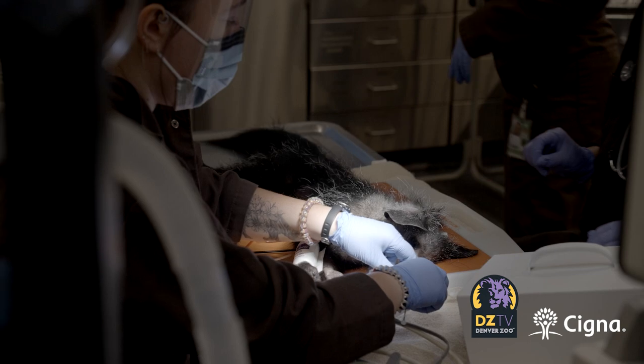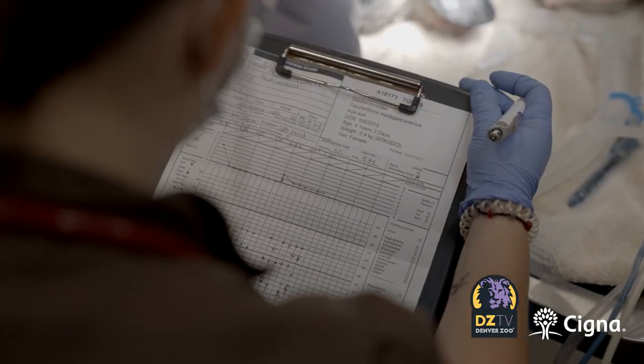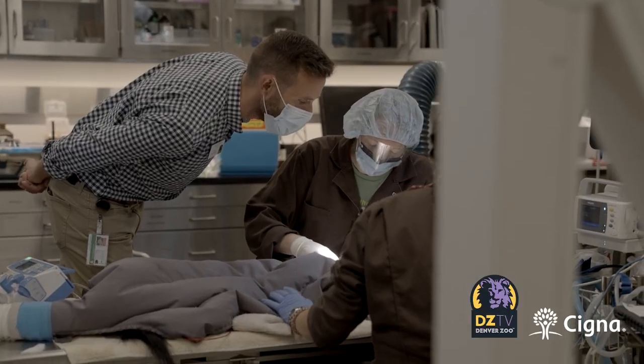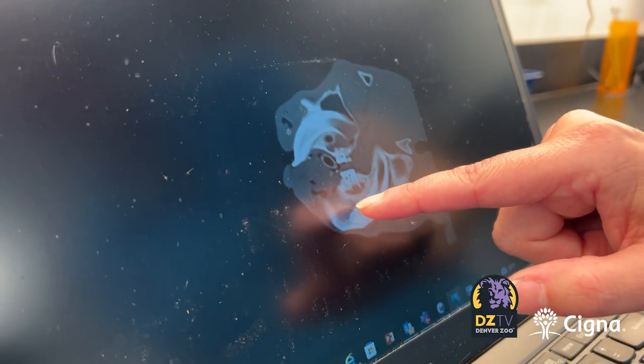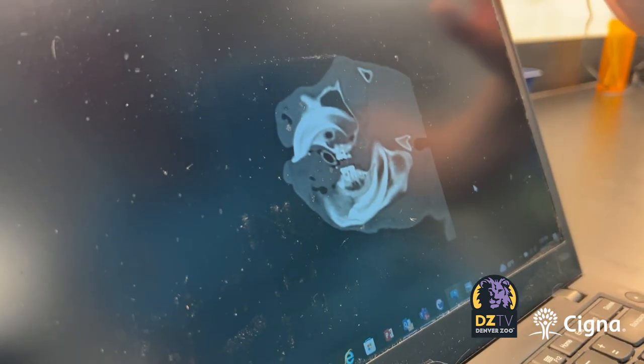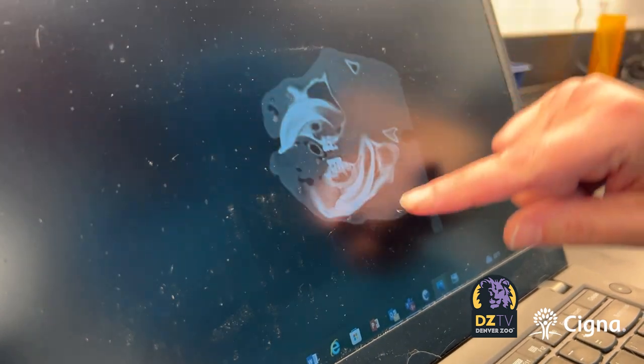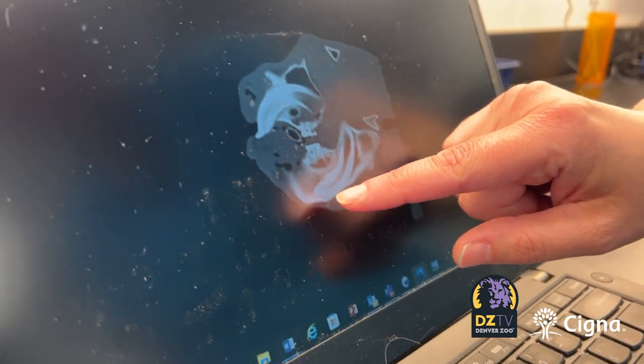Dr. Hoyer did two separate procedures on each side of Tonks' jaw late last year to address the infections. The infection caused a fracture in the tooth, and they actually removed that section of tooth because it was dead and not helpful and had infection in it. So they took that out, cleaned this end up, and then sealed it.